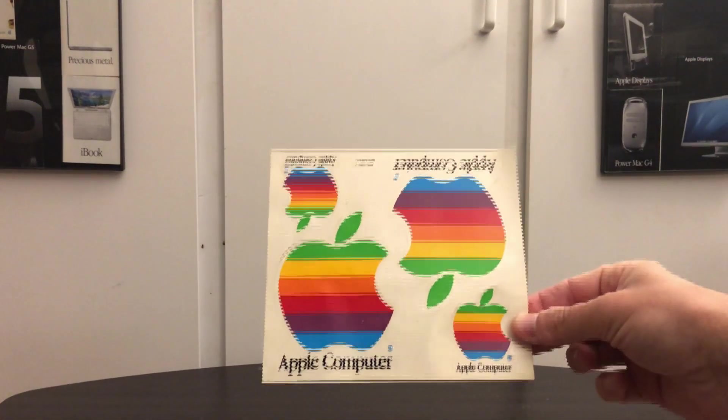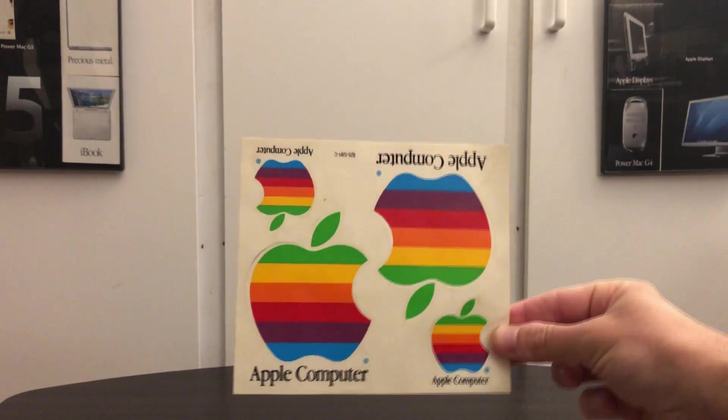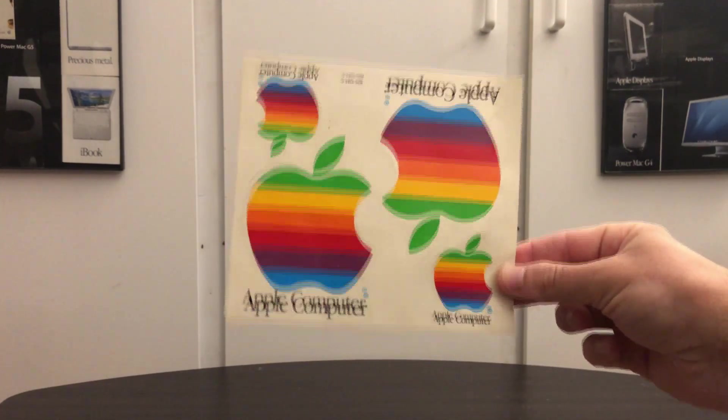The first thing was my free gift with purchase according to him - unused original Apple stickers. It's always cool. I definitely have quite a few of these right now, but it's always good to have some extra ones in the collection.